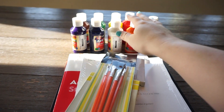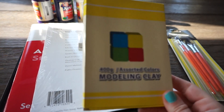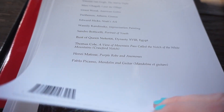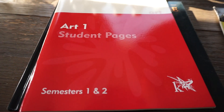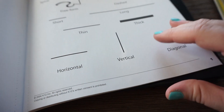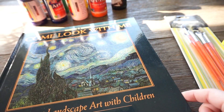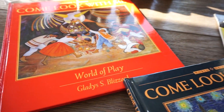Then we have art. They provide you with nine different paints, your paintbrushes, modeling clay, and twelve oil pastels. They also supply you with these art prints, which names every single one — some of the most famous ones. There's an art student pages workbook for semesters one and two, and two books called 'Come Look With Me: Exploring Landscape Art with Children' and 'Come Look With Me: World of Play.'